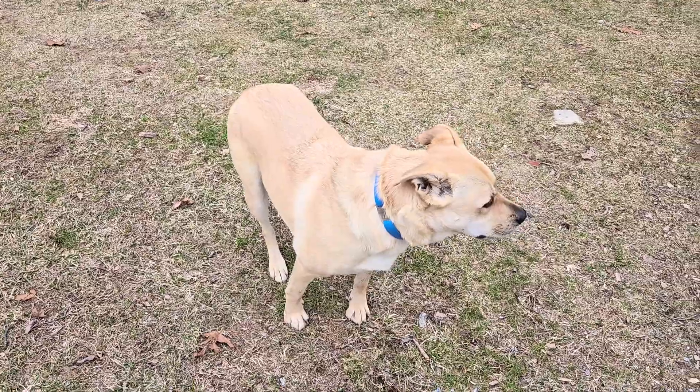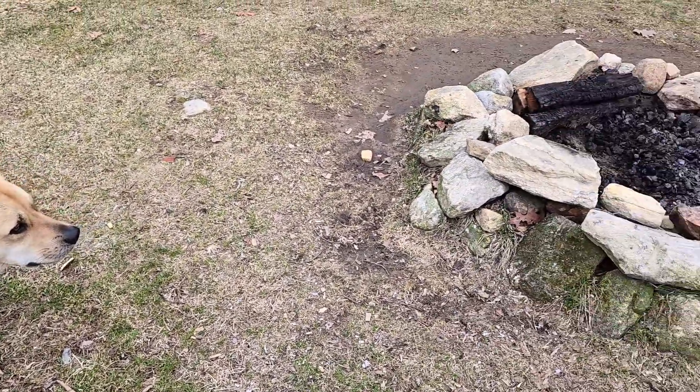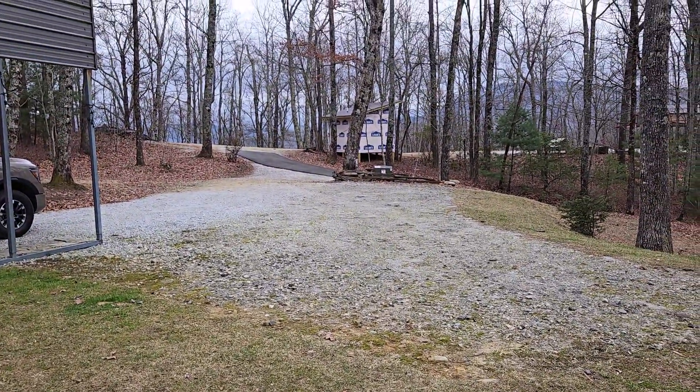Ricky's been liking it. He gets to smell all kinds of different stuff. And I let him roam up here at my site — I don't even have to put him on the leash because there's no one around. Very, very nice.